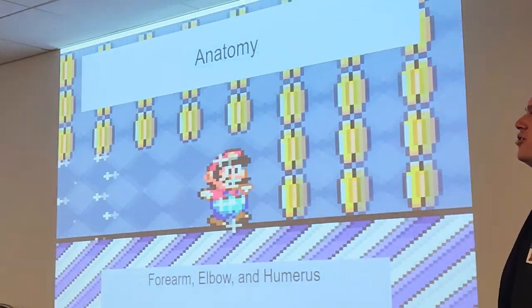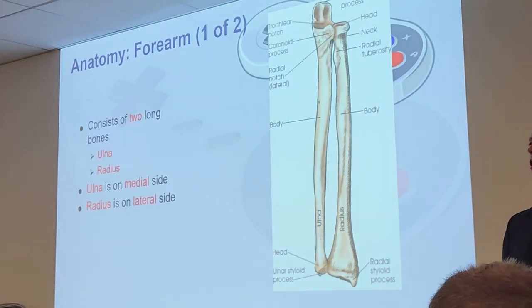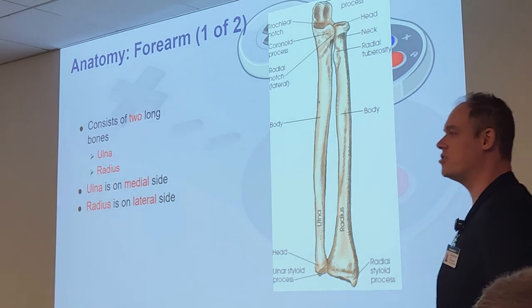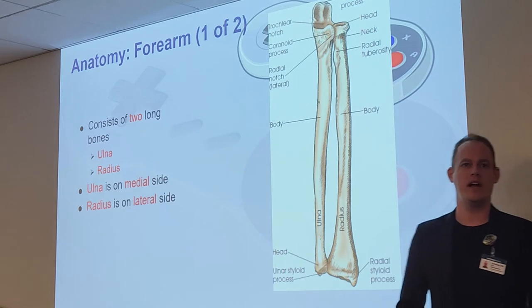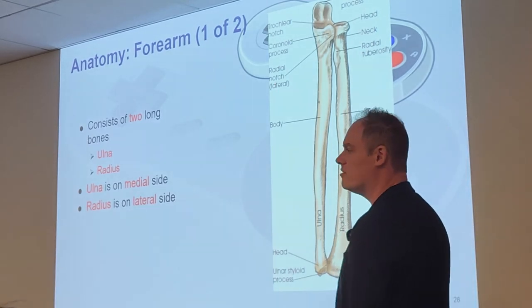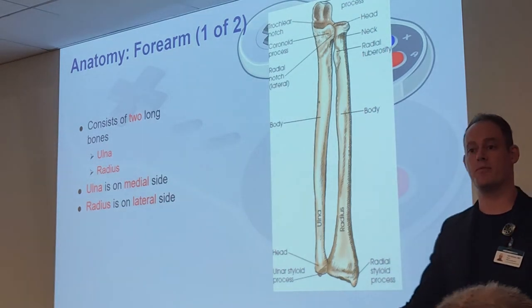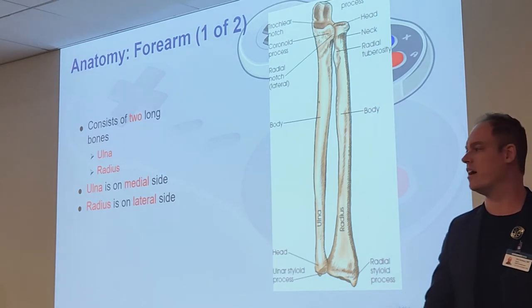Let's move on to the forearm, elbow, and humerus — we have more anatomy. When we talk about the forearm, we have two main long bones: the radius and the ulna. In anatomic position, the ulna is on your medial side — the pinky side — and the radius is on the lateral side, the thumb side. On that diagram, the hand is at the bottom and the elbow at the top.